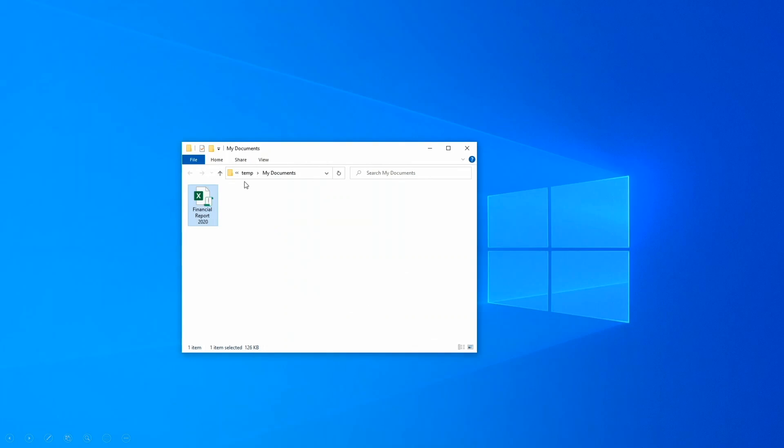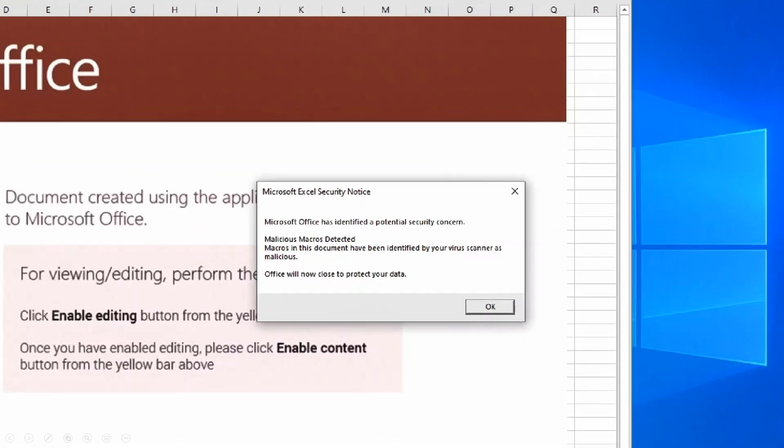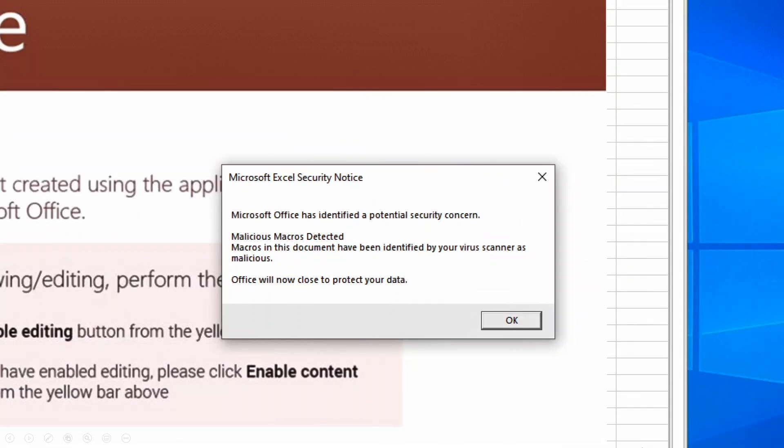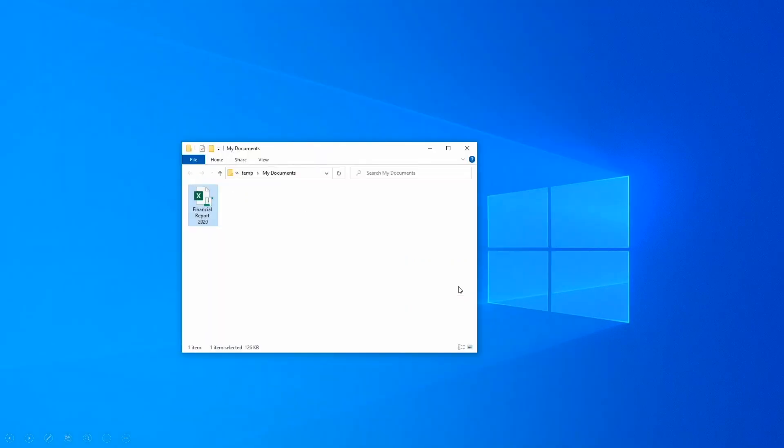The user, feeling more confident, tries to open this file in Excel. They see the phishing lure familiar in security — instructions asking the user to click through security warnings to let the macro run. The user clicks Enable Content, but immediately sees a notification from Excel that malicious macros have been detected. This is a result of AMSI verification of the macro at runtime. As the macro executes, Excel observes its behavior, halts execution when suspicious activity is detected, and passes this information to antivirus, which detects the malicious activity and notifies Excel. Excel then closes the document to prevent further damage.